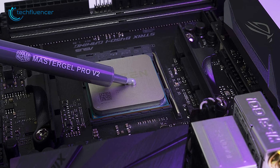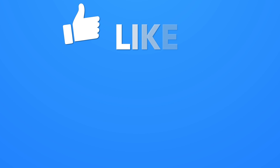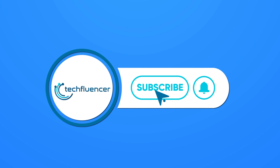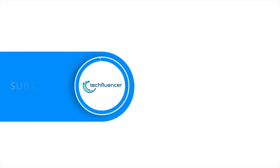So, that was all about the top 5 best thermal pastes. Thanks for watching. If you found this video helpful, please give it a thumbs up, share it with your friends, and comment below to let us know your thoughts. Subscribe to our channel and hit the bell icon if you want to see more videos like this on your feed.